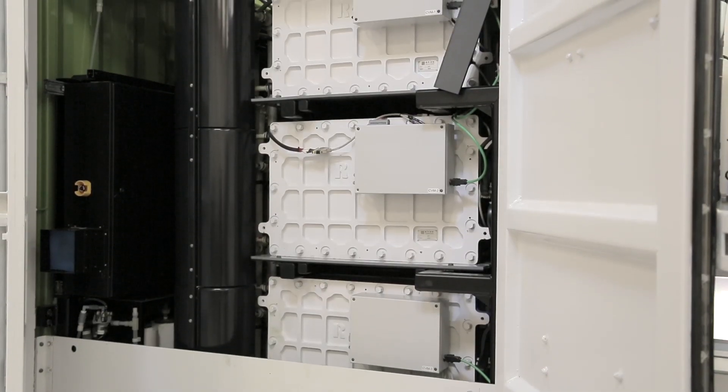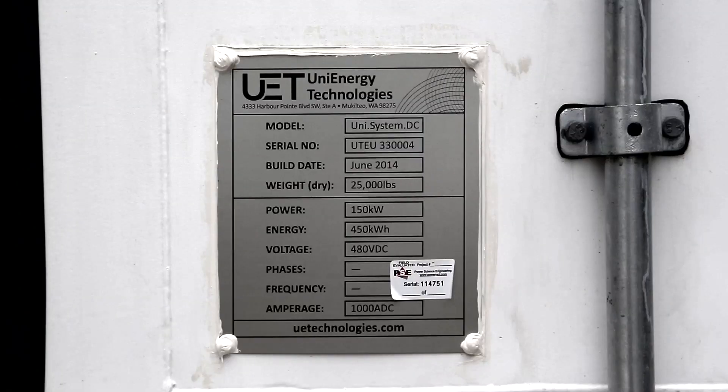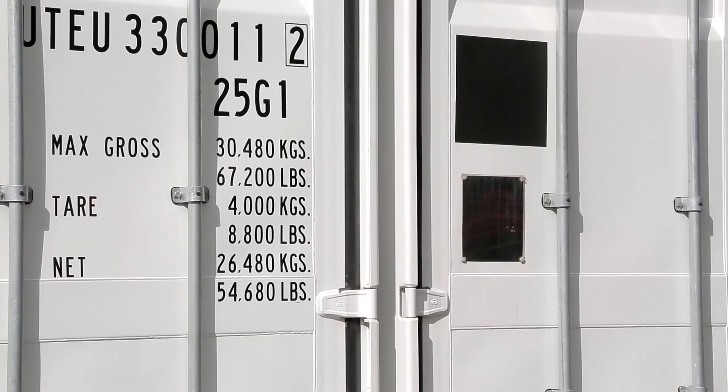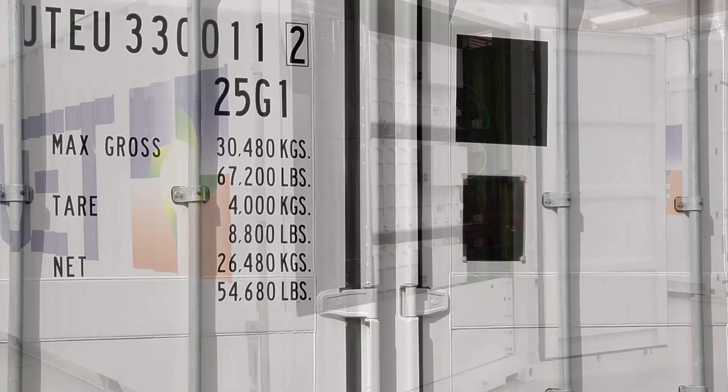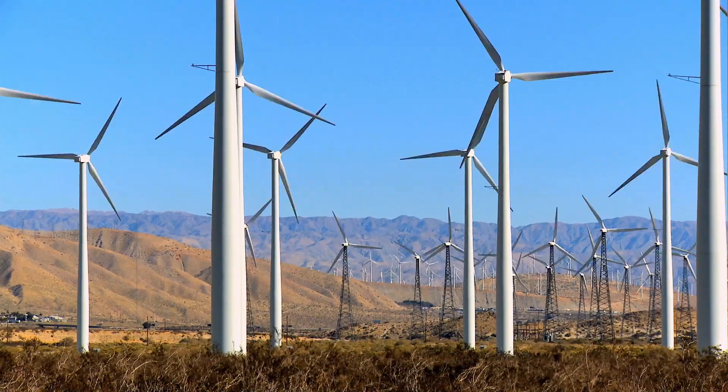We're commercializing a technology that's actually been around for about 40 years, but the Department of Energy invested a lot of money in the development of the chemistry behind it. That resulted in a real breakthrough in our ability to store a lot of energy in a small amount of volume. Our batteries will provide the buffer capacity required to optimize the use and generation of electricity.